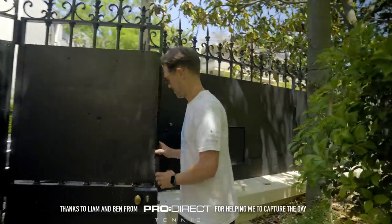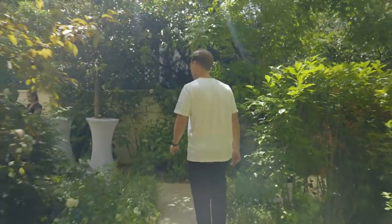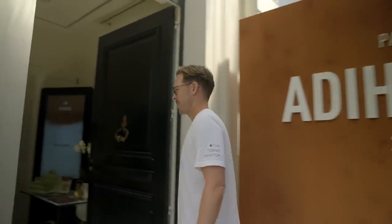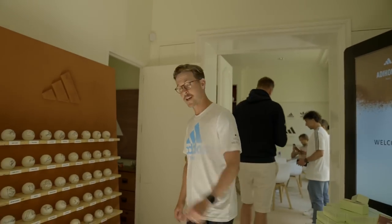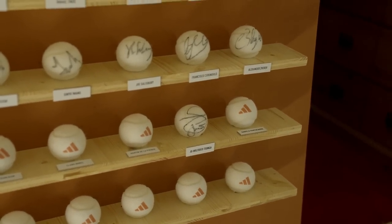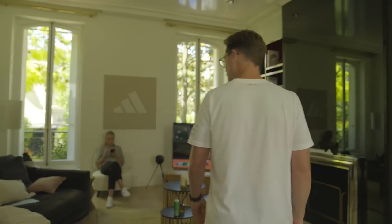After this we walked over to the Adi House, which was set in a location very close to Roland Garros. What Adidas do around the Grand Slams and big events in the tournament calendar is they rent a house very near the location for two to three weeks. This includes the week of qualifying, as this is where all of the players come to pick up their kit and meet the Adidas team to hear more about the clothes and footwear they'll be wearing. Because we went after qualifying had finished, pretty much all of the players had already been and gone, though I got a chance to meet and interview one of the most famous Adidas athletes.